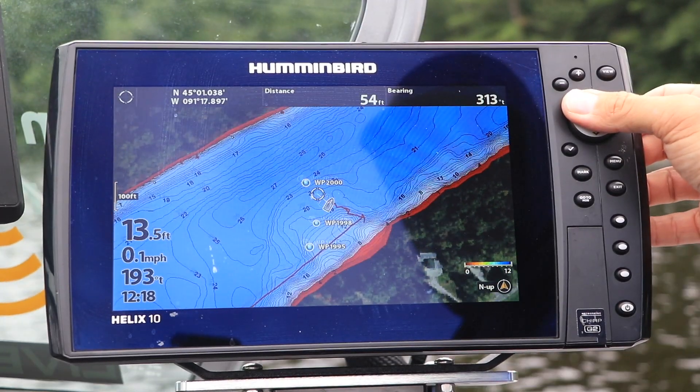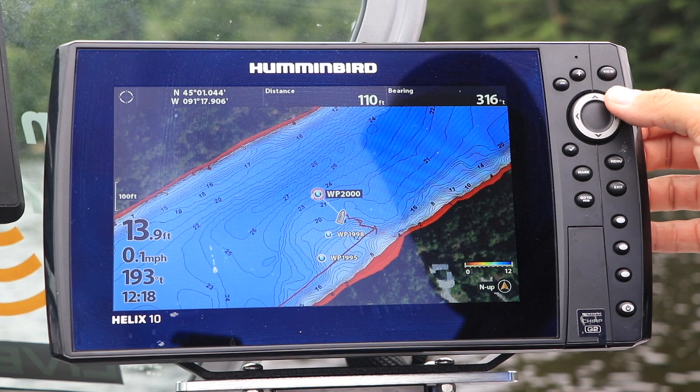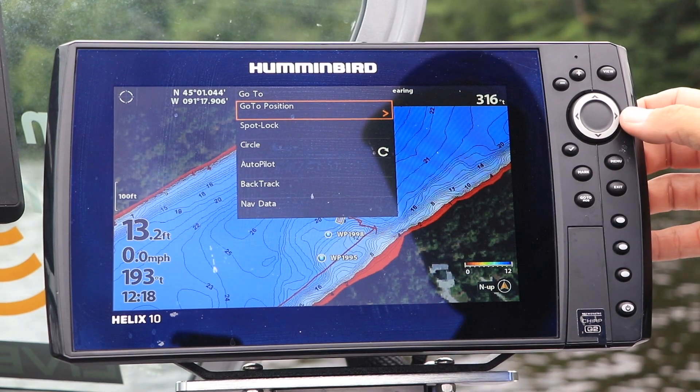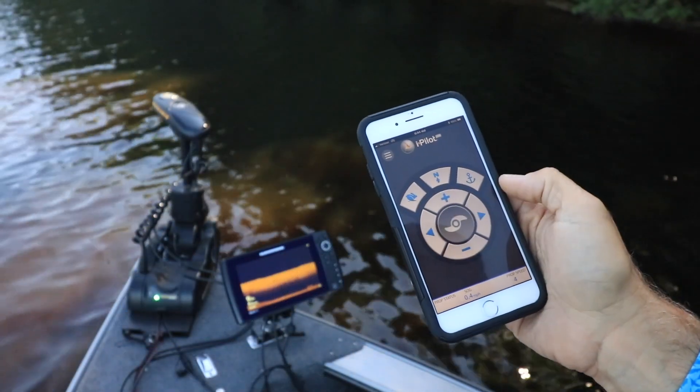From my Humminbird unit, I use the 4-way arrow key to activate the cursor, and then I use the cursor to select a waypoint. To start navigating, press the Go To key on your Humminbird fish finder, and then select Go To Position. Get your prop moving, and you're on your way.